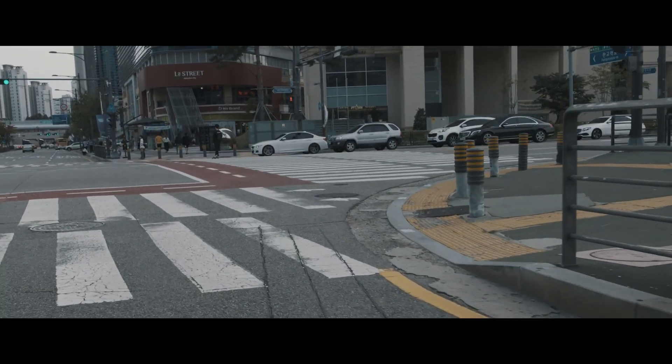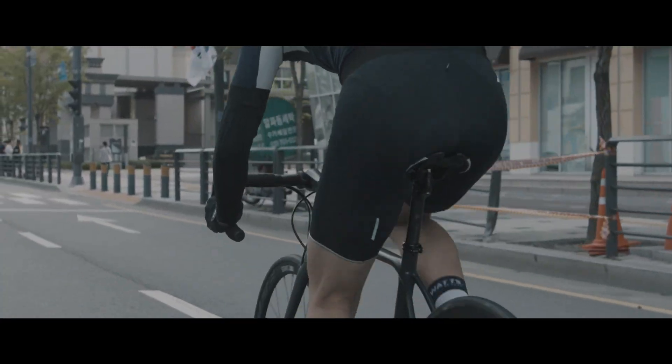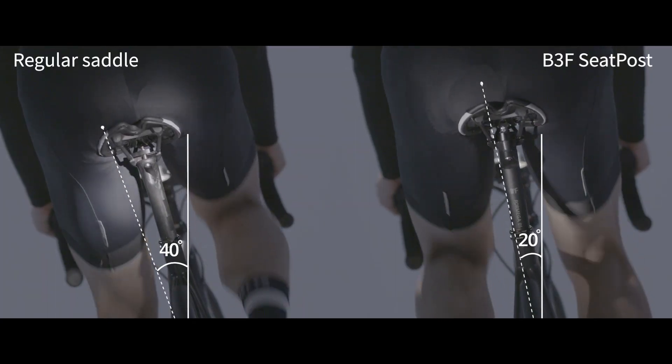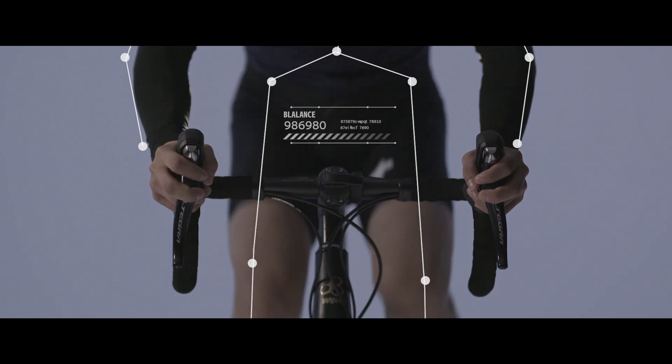With the built-in rubber which acts like a human joint while cornering, you don't need to lean over your bike crazily. It leads you to corner smoothly by slowly diverting your center of gravity, and it maximizes the stability of the rider.